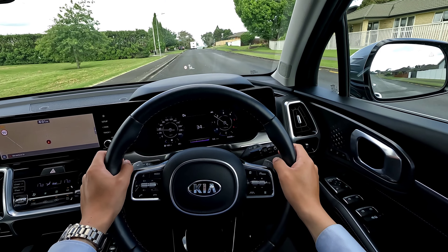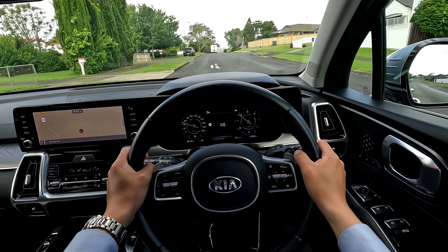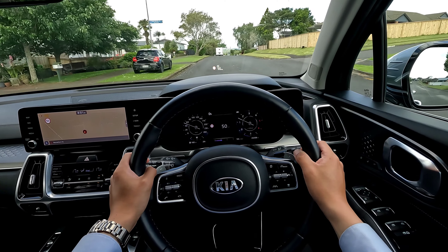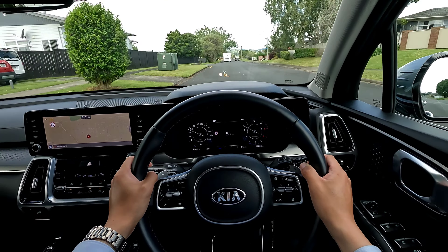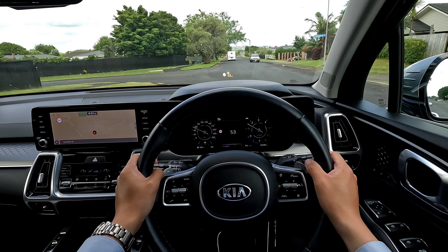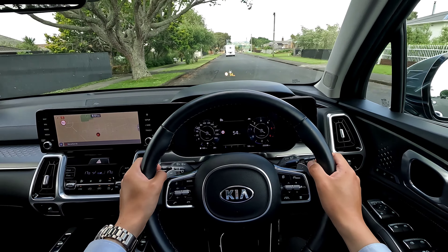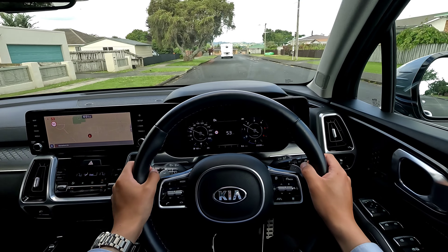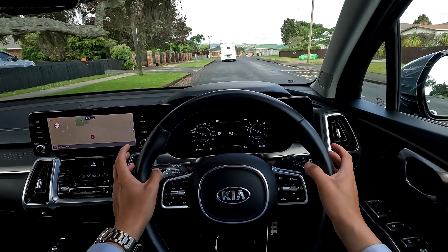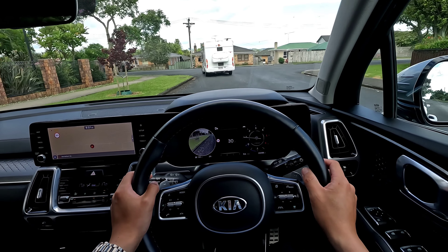Currently driving on Comfort mode, which is the basic mode. The vehicle handles the road really well. This is a little bumpy, very old road. It works okay — the noise is not too bad, though you do feel a little bit of tire noise. There's not much wind noise.